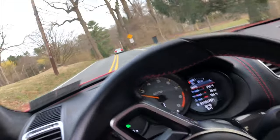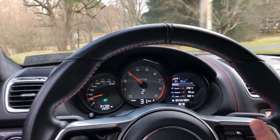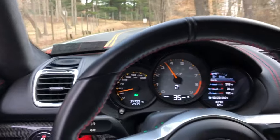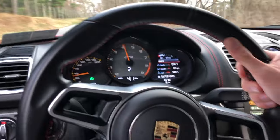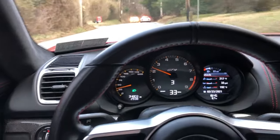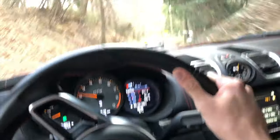Hi YouTube, this is Chris. I'm driving my buddy Eric's GT4 — a 2016 Cayman GT4. I'm filming this on my iPhone because I don't even have my film gear with me. This thing has full exhaust, Dundon Headers, Dundon Motorsports Tune, and it sounds amazing. This car is just awesome. My buddy is basically selling it to try and get a 991 GT3 RS, but this car is really amazing.